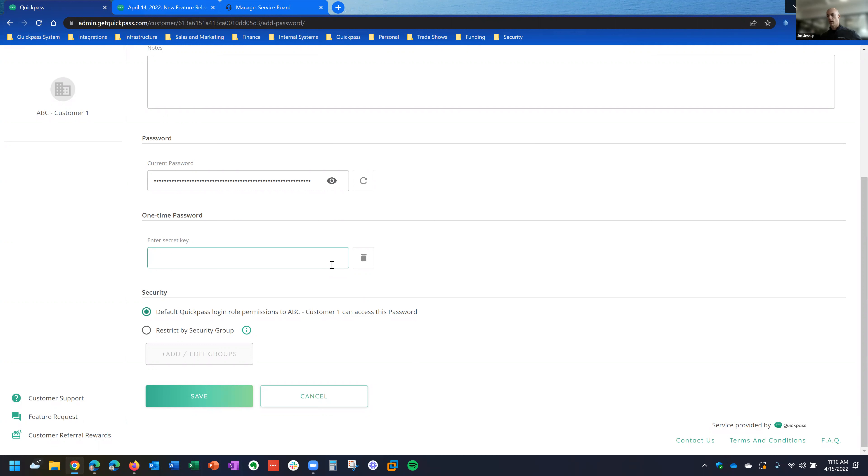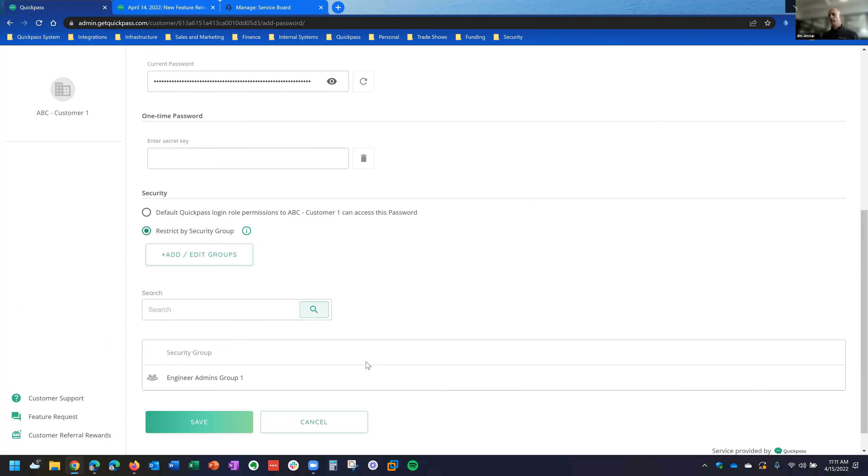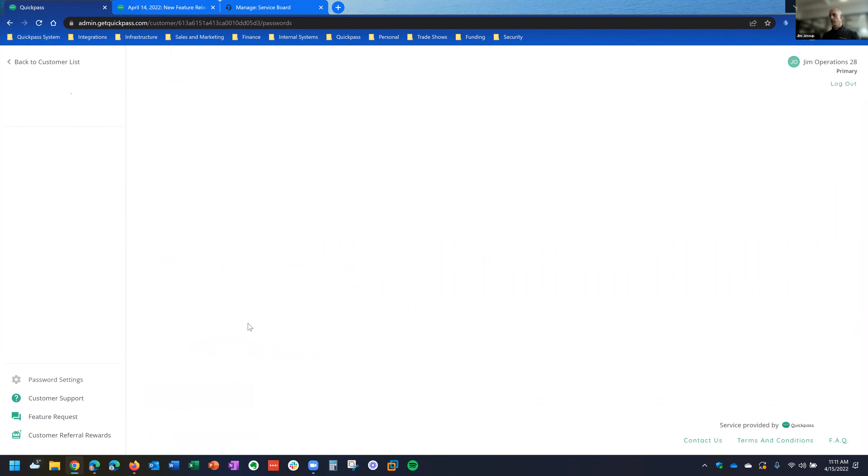Another feature we've got here that we didn't have before is the ability to restrict by security group for a particular password entry. You can do this with any password entry in our system — whether it's a third-party password entry or one linked to an account from Active Directory. All you do is hit 'restrict by security group,' hit add, and it gives you the ability to restrict from one of the groups you've created from login management. Select that, hit save, and you're good to go.